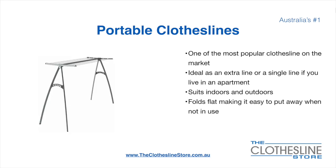Portable clotheslines are one of the most popular clotheslines on the market today. They're ideal as an extra line or as a single line in your apartment. They suit indoor and outdoor use and also fold flat, making it easy to put away when not being used. On the left here we have the Hills Portable 170 clothesline.